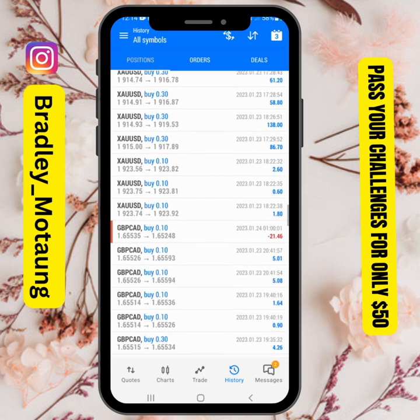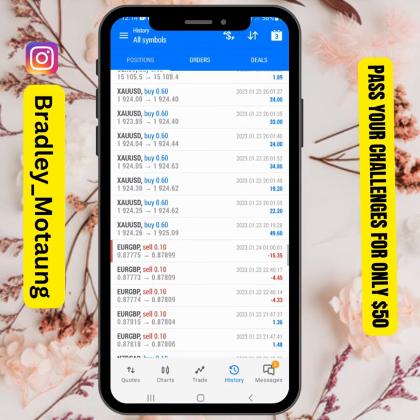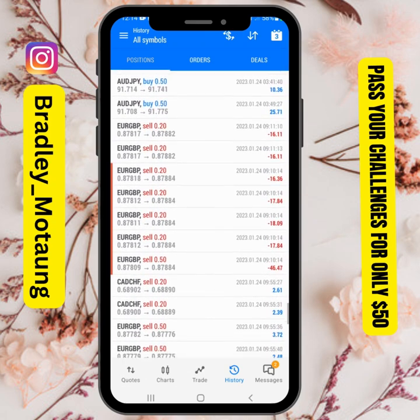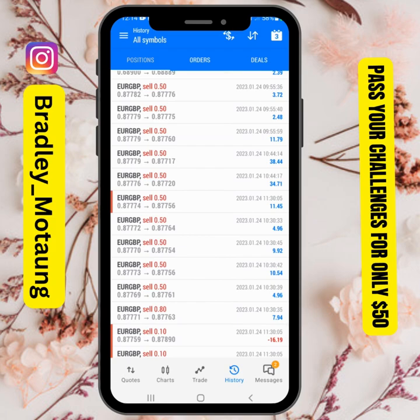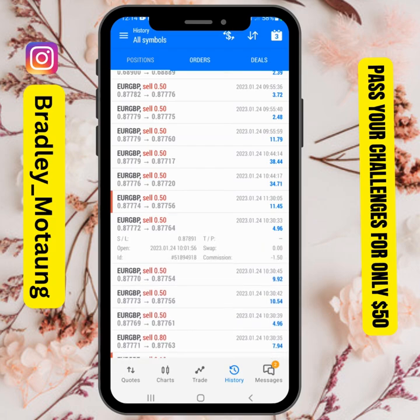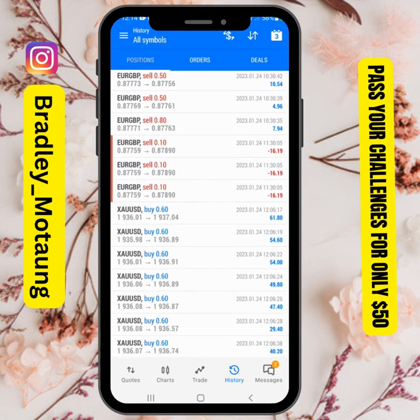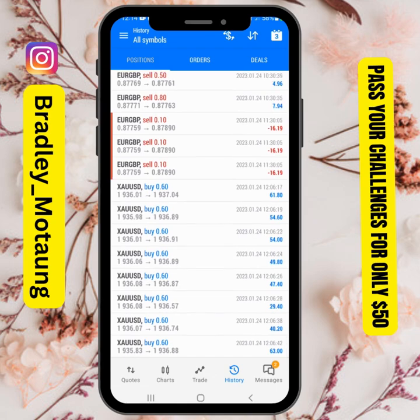Going to the downside, we've been taking losses and wins, and then those 0.50s here — I was scalping and swinging. These are the gold buys that I took.